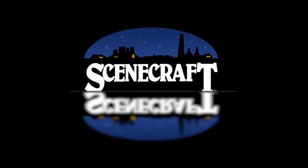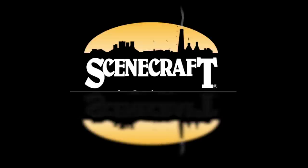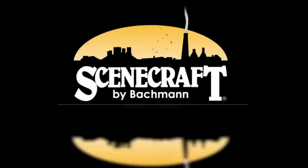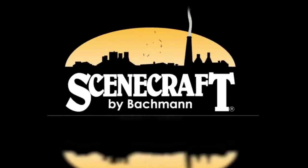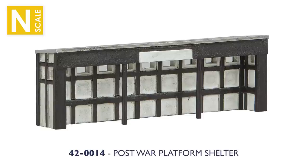Well, it's certainly been a busy winter for Bachmann, and we've been busy working on new products too, so let's take a look at what's arriving in shops this spring. We kick off our new products for spring 2023 with Scenecraft. As always, every Scenecraft model is expertly moulded, finely detailed and hand-painted, to produce a model ready to place on your layout or diorama straight from the box. In N-Scale we have lots of new models this spring, first up being the post-war system-built station, joined by the post-war platform shelter.